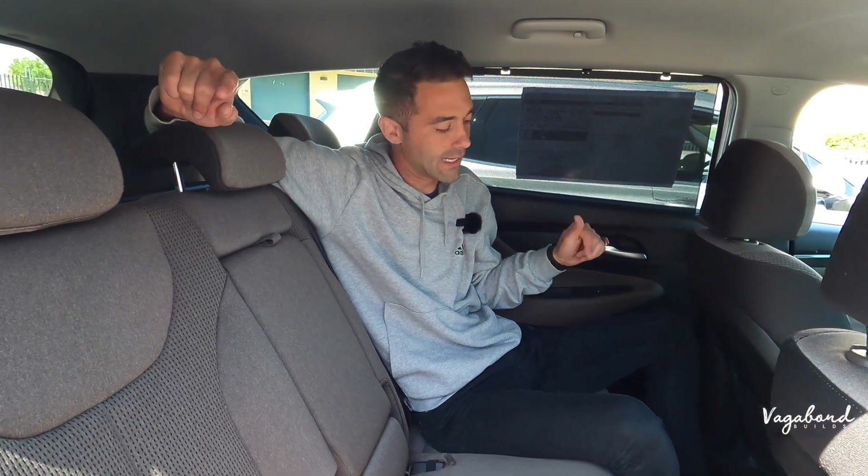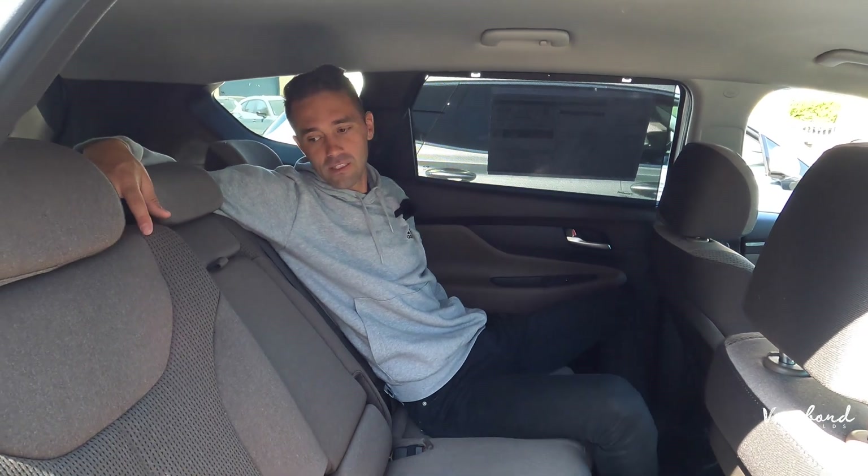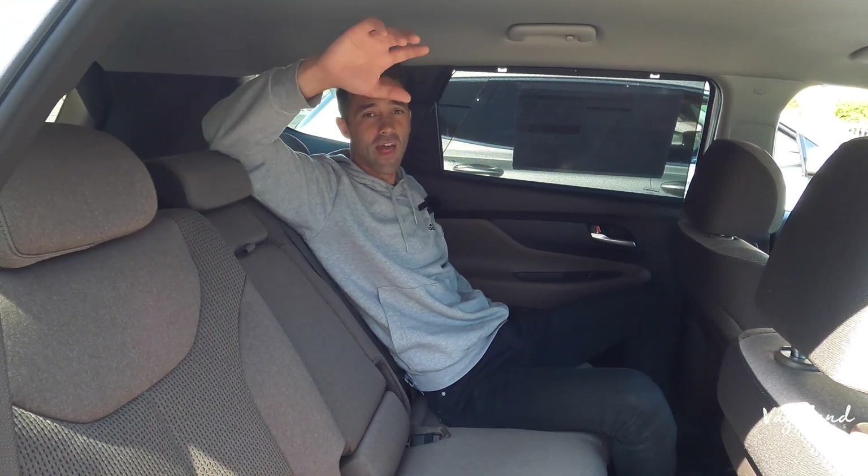I'm about six foot two, and doing a quick space test back here — legroom is completely there, not touching the front seat. Head clearance is generous too. You can also adjust the seat angle, which is very convenient for long road trips.